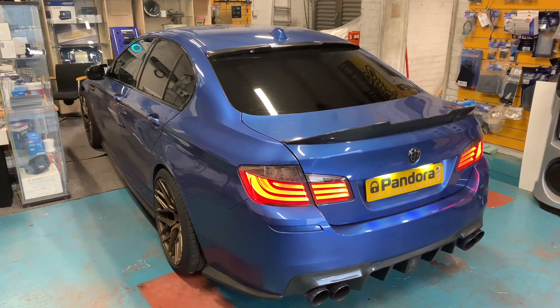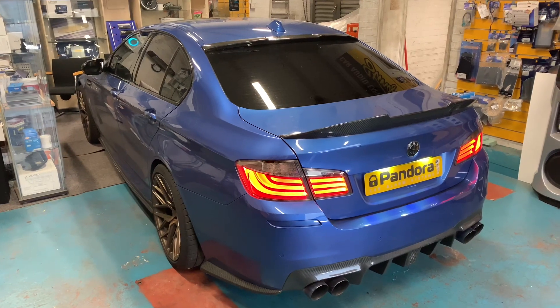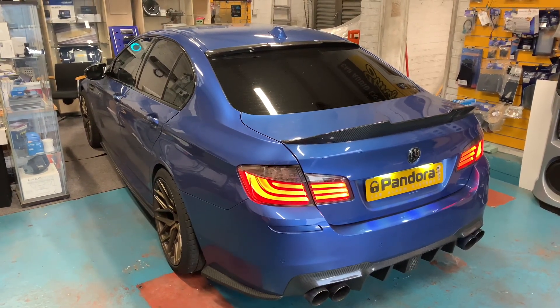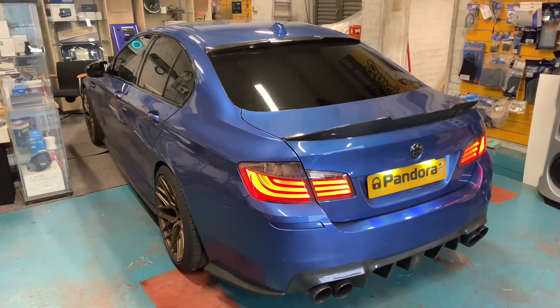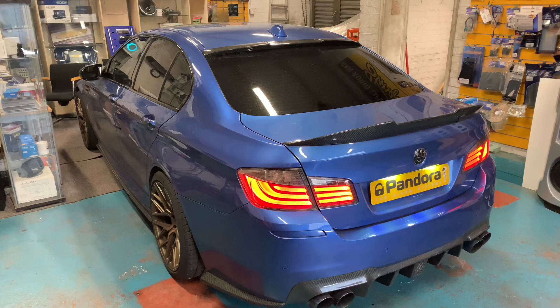We're at Pandora London and we've just fitted a SmartPro V2 system onto this 2015 BMW M5 LCI. It's one of the first we've done remote engine start on — it's been quite complicated, but we've managed to get the system to work flawlessly, as if it was fitted by factory.